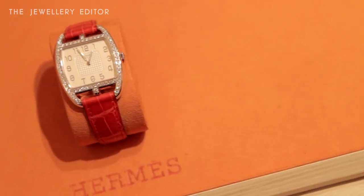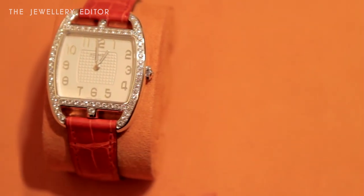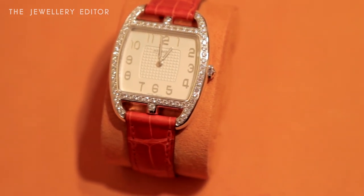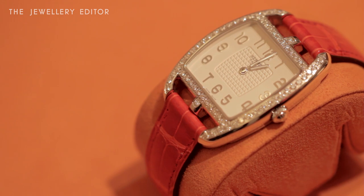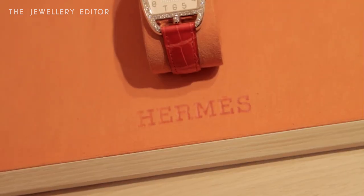Details are everything at Hermès, and this year the Cape Cod comes in silver instead of stainless steel. This might not sound very exciting, but in fact it is quite an interesting change because it brings together the approach to jewelry and using a noble metal such as silver instead of stainless steel.